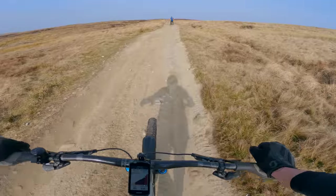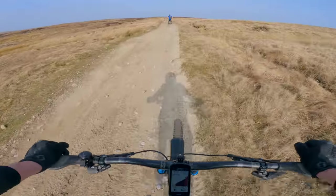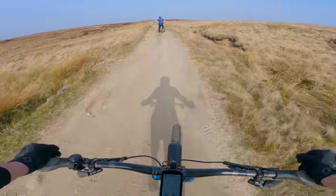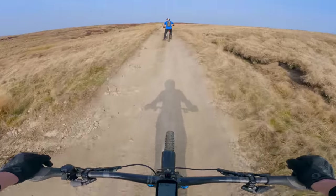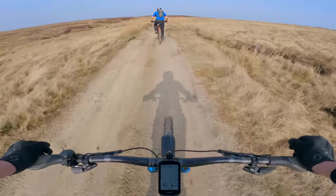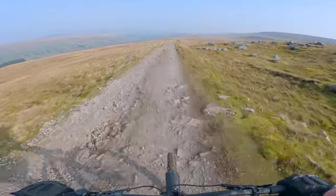I had biking bits yesterday afternoon — everything stripped down, greased, lubricated — and it's still squeaking. I have no idea where that's coming from. I've had everything apart.